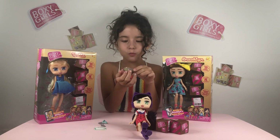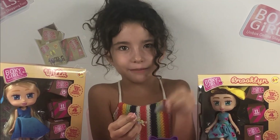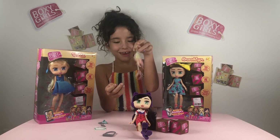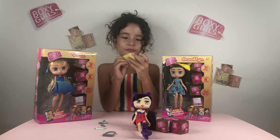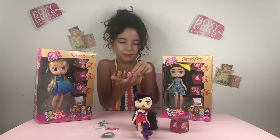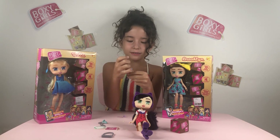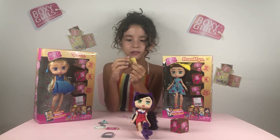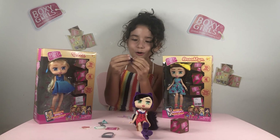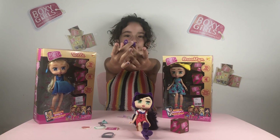Whoa, we have super cool pearls with gems on them — super cool! And some confetti with 'Shop until you drop.' Look at this checkered heart — so cool! And oh my goodness, look at these pretty, pretty, pretty shoes!